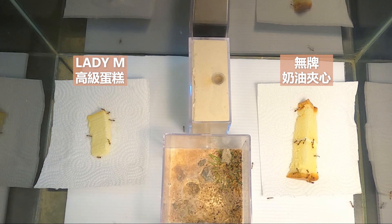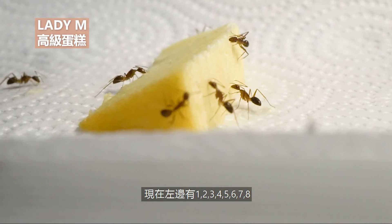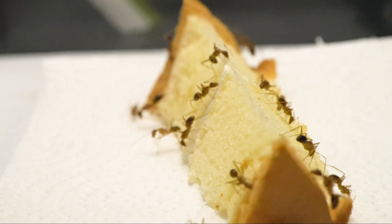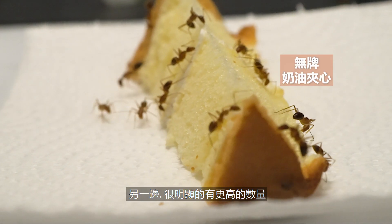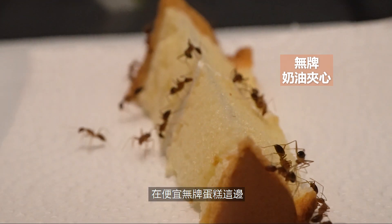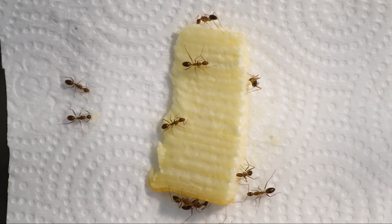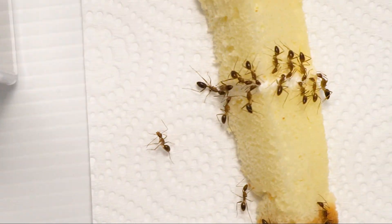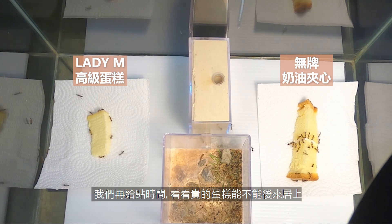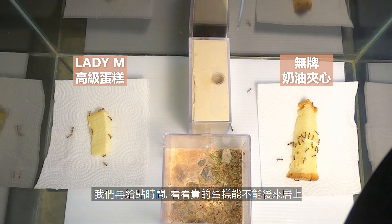Now both sides are starting to accumulate some numbers. So far there are about 8 ants on the Lady M side. There are significantly more ants on the dollar cake. But maybe it's just the beginning — let's give it some time and see if the expensive cake can make a comeback.